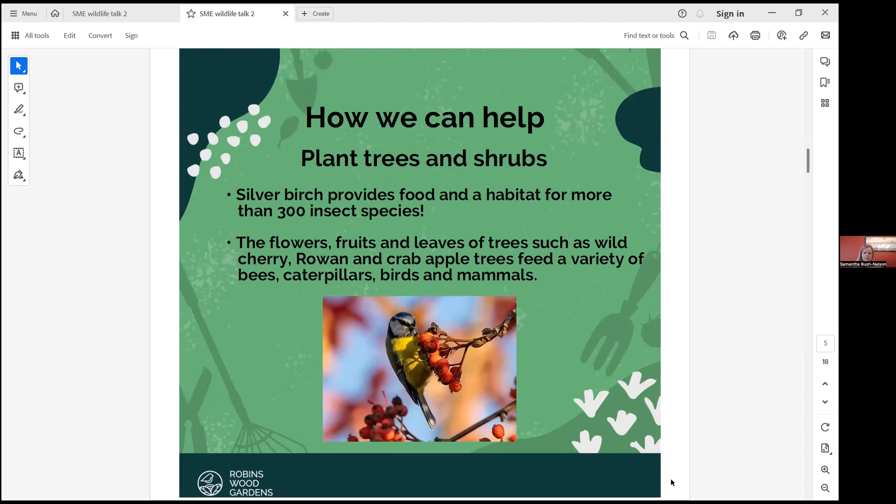So how can we help? Well, you can plant some trees and shrubs — even small gardens can fit a tree. These are really beneficial because even a silver birch can provide habitat for 300 insect species. The flowers, fruits and leaves of trees such as wild cherry, rowan and crab apples will feed a variety of insects and wildlife. Oak trees amazingly can support 2,300 insect species and other wildlife. So trees are really important.